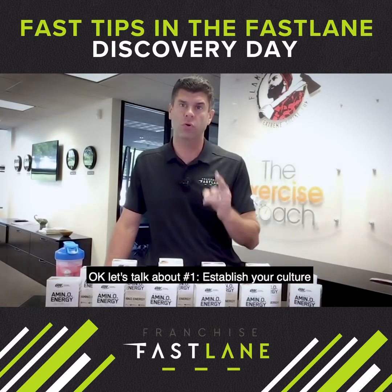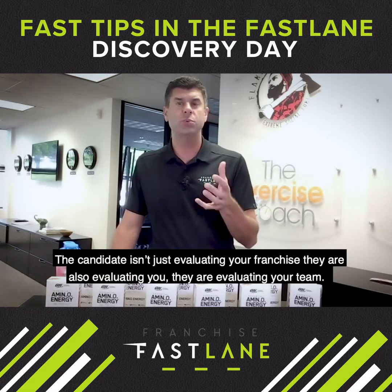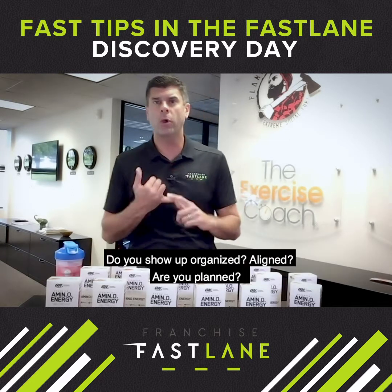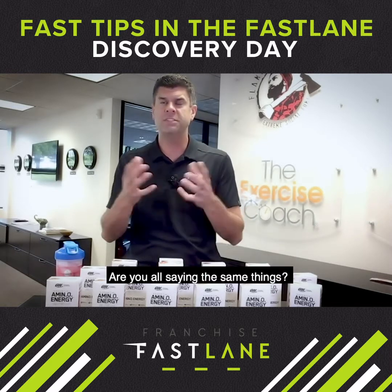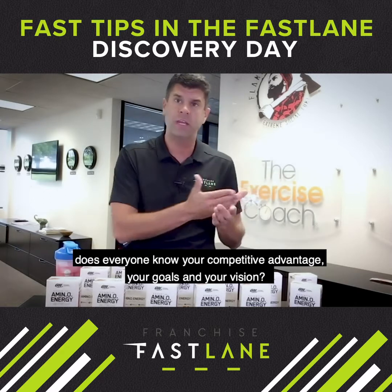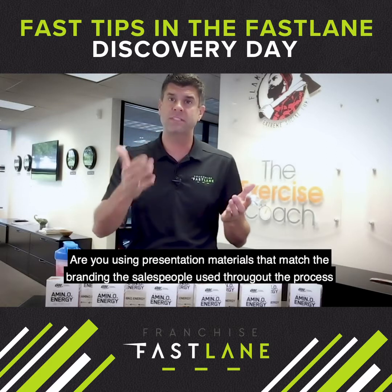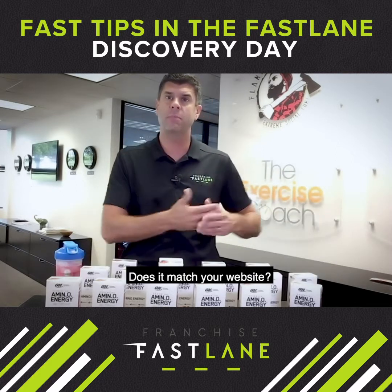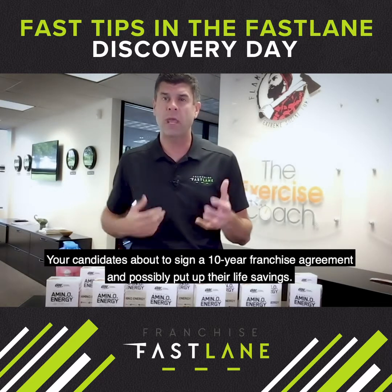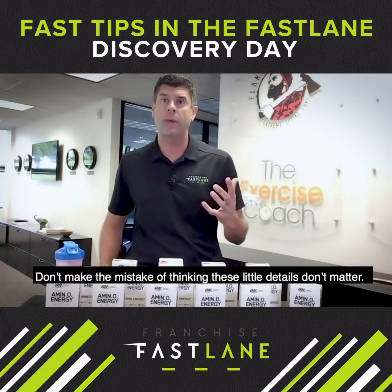Let's talk about number one: establish your culture. The candidate isn't just evaluating your franchise — they are also evaluating you and your team. Do you show up organized, aligned? Are you planned? Are you all saying the same things? Does everyone on your team know your competitive advantage, your goals, your vision? Are you using presentation materials that match the brand the salesperson used throughout the process? Does it match your website? Your candidate is about to sign a 10-year franchise agreement and possibly put up their life savings. Don't make the mistake of thinking these little details don't matter.